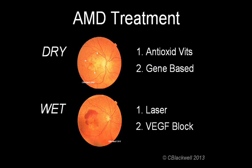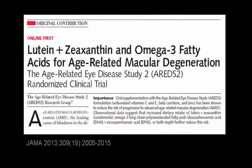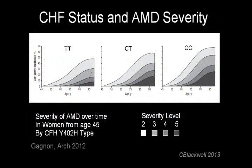In part two, we will look forward, covering several new studies published this year — for example, the results of AREDS2 and new work on genes and macular degeneration.